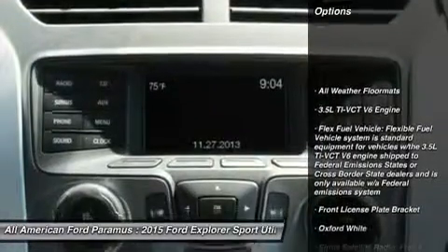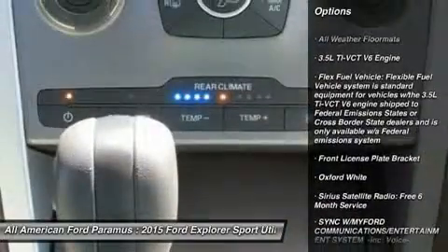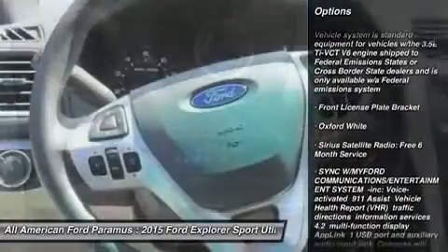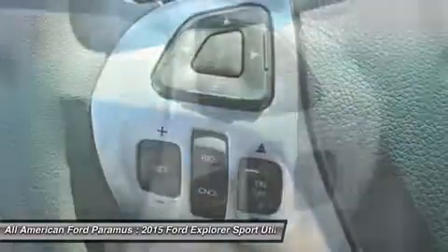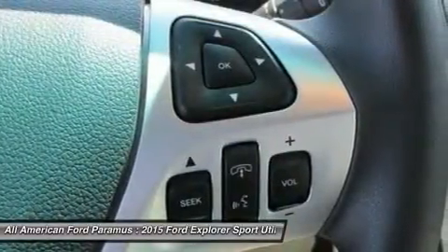Stability control, traction control, anti-lock braking system, steering wheel audio controls, air conditioning, power steering, driver airbag, adjustable steering wheel, cruise control, aluminum wheels.